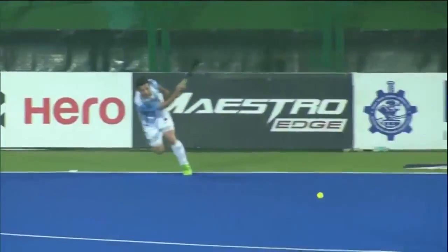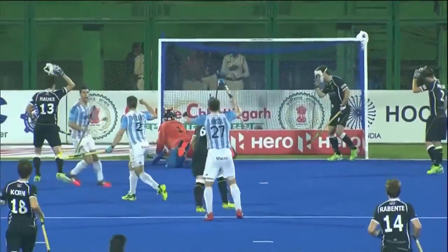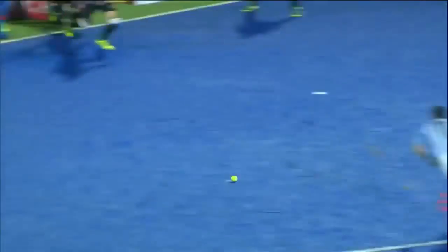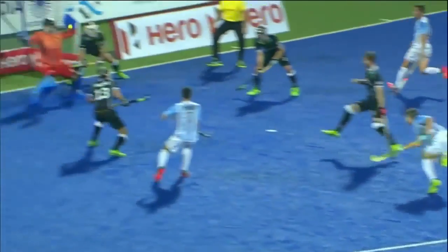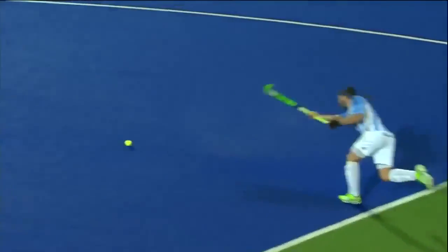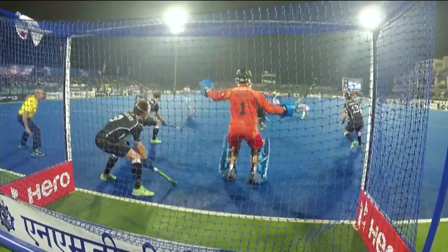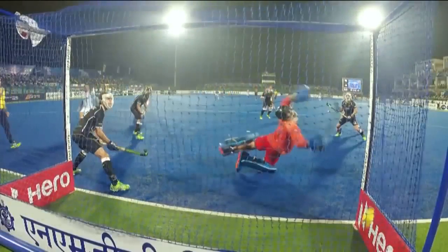Well, this was the angle which I'm sure the goalkeeper would have never expected. Gonzalo loves to keep the ball low on the right and high on the left, but this was an amazing drag — super powerful and an angular one which I'm sure Gonzalo would be surprised at as well. Gonzalo Payat getting his fifth goal of the tournament.